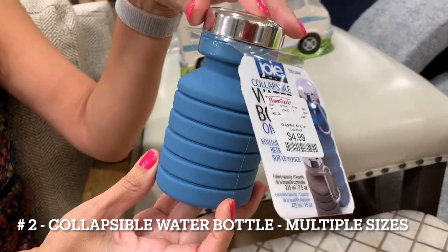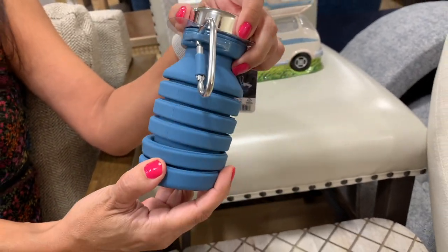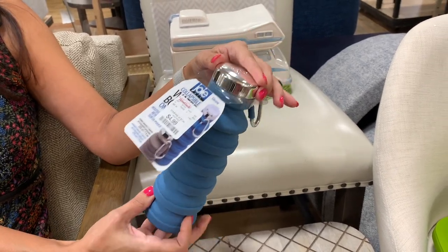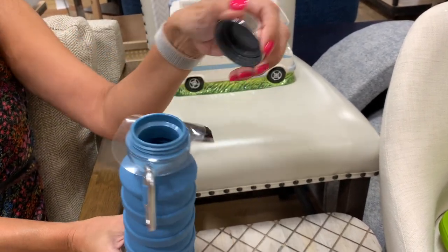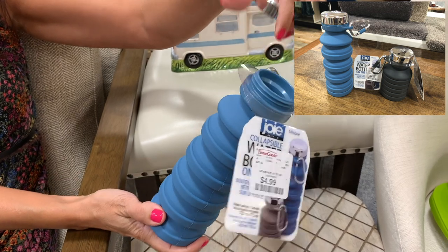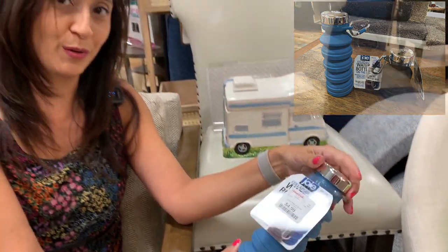Number 2 is a collapsible water bottle. This particular one holds 7.5 ounces when collapsed and expands to a 16-ounce water bottle. It is made from food-grade silicone and is BPA-free. They are easy to clean and dishwasher safe. They even come with a clip for easy attachment to a backpack and are available in multiple colors. I have added two Amazon links to highly rated collapsible water bottles.